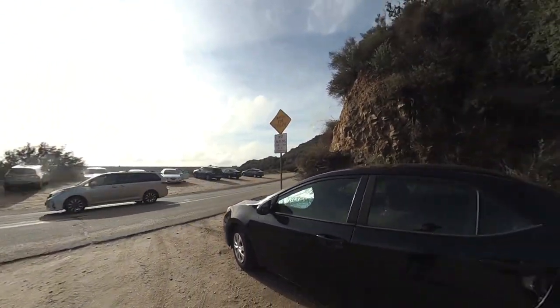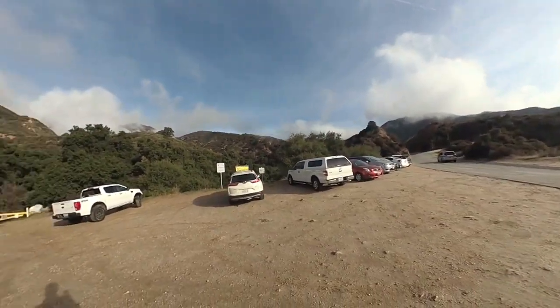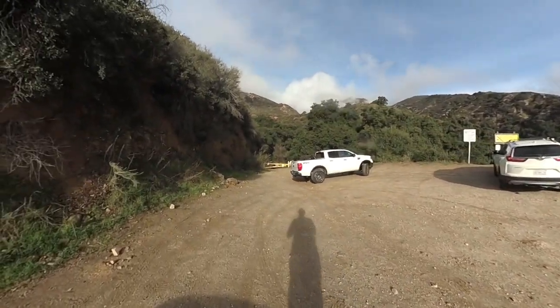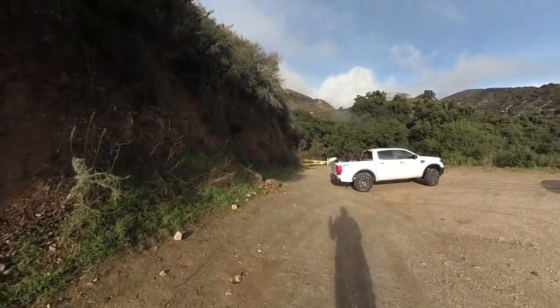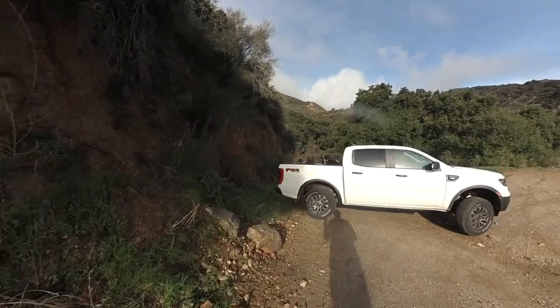So the trailhead is on the side of Mount Baldy Road, at the very beginning of Mount Baldy Road. It's not marked as a trailhead, so if you go to the website I have all the information on how to find it. But there's a lot of parking and there's some overflow parking.